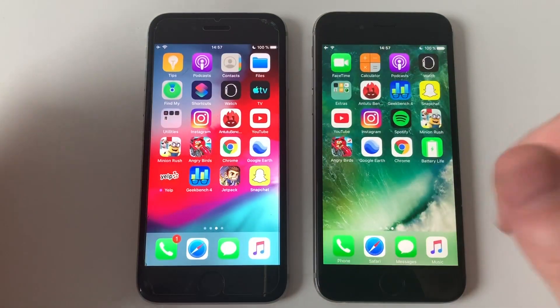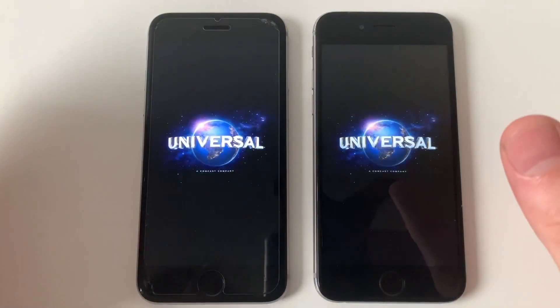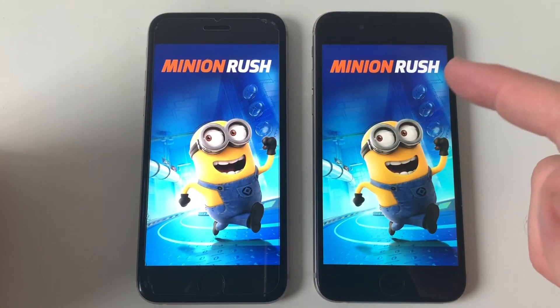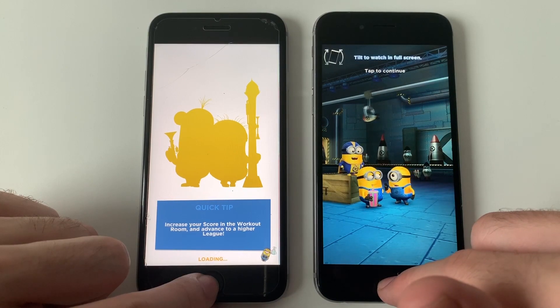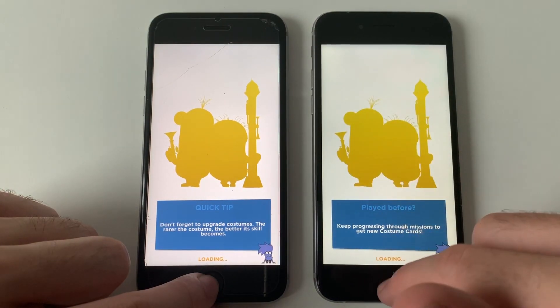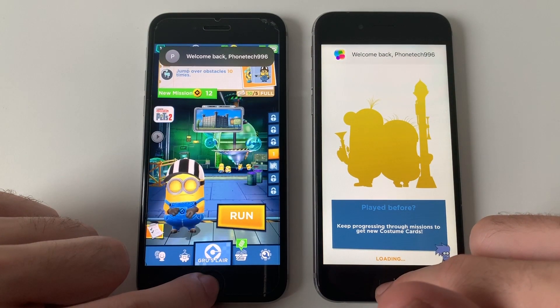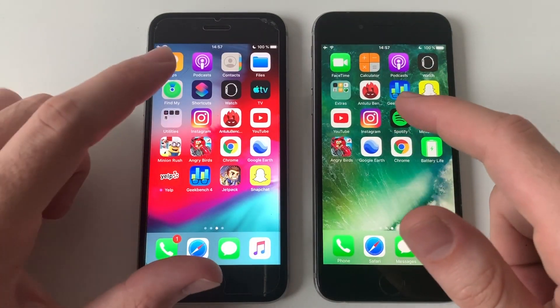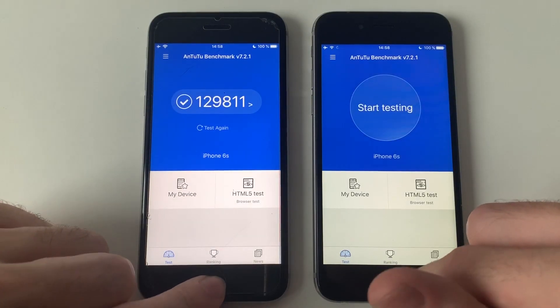Angry Birds Go — that game was faster on iOS 10. Going for Minion Rush — maybe with games iOS 13 is faster, let's see. Seems identical in Minion Rush — actually iOS 10 was faster. Leaving that, going into the benchmark — almost the same.